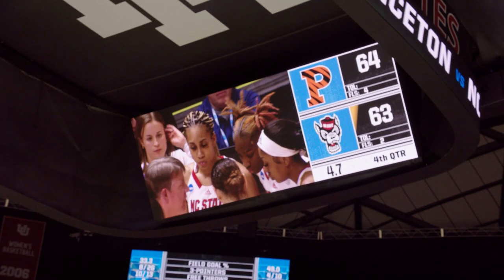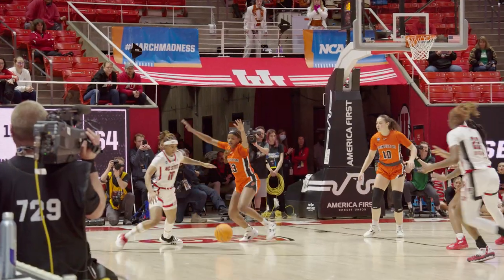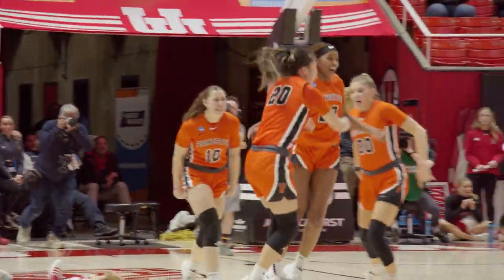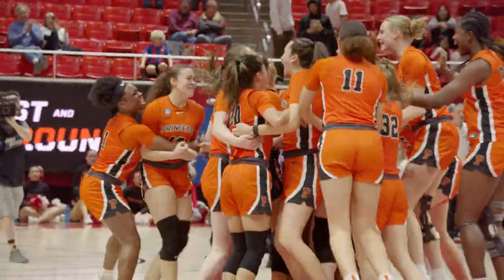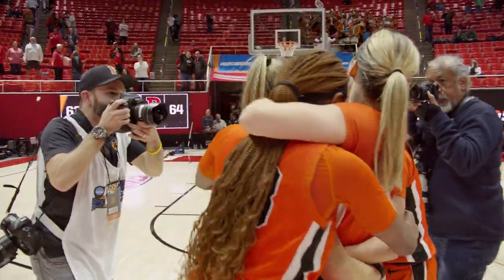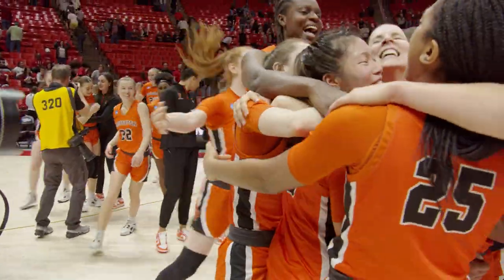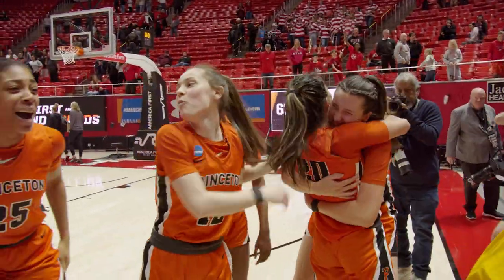And here we go. The ball's in Brown-Turner's hands, out up to the top — Rivers. They run the set, into the hands of James. Put it behind her back, it's loose on the floor. Princeton wins, it's over. Madison St. Rose pokes it away in the final seconds. Princeton has done it again — a first round upset of NC State — sends the Tigers into the round of 32 for the second straight year.